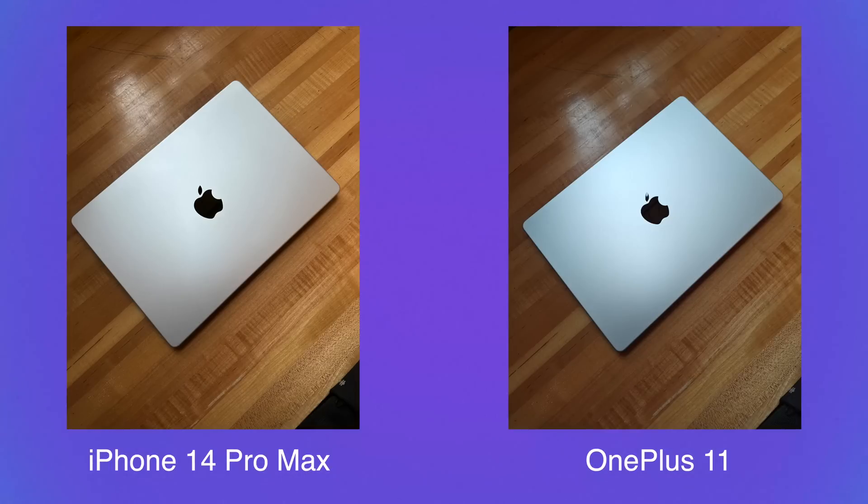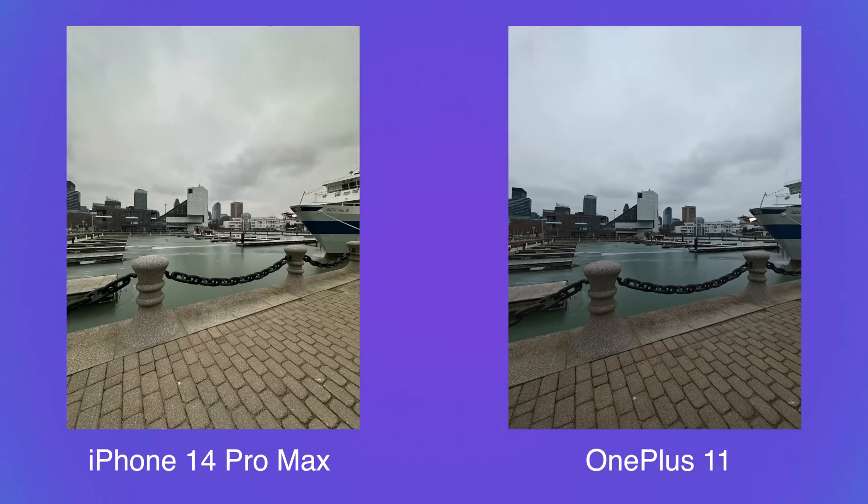With the MacBook picture, I actually prefer the iPhone — making it darker took out a lot of the detail and warmth in the wood background. For the ultra wide camera, the same pattern holds: the water is dark green, the pavement is darker, it's losing detail and crushing the shadows.